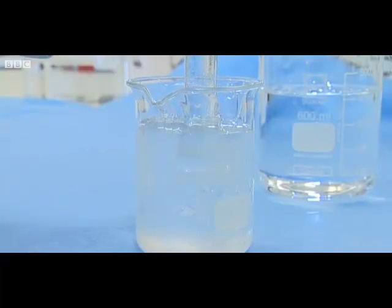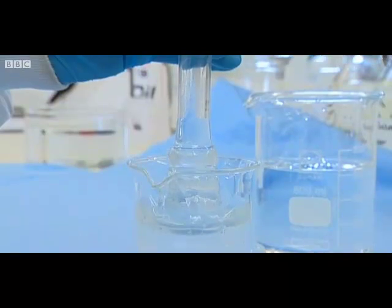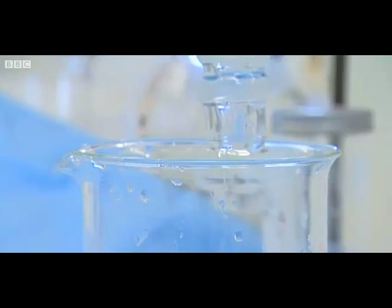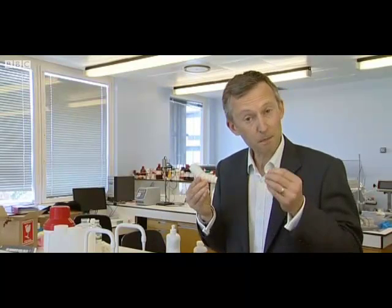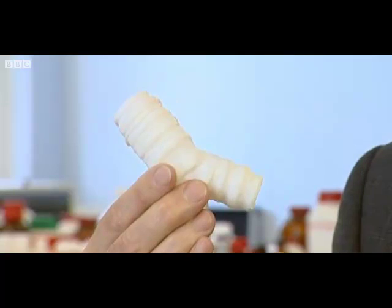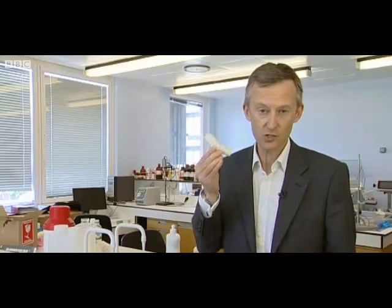This is how the world's first synthetic organ was made — dipping a glass mould into a liquid polymer, which set to create an exact copy of the patient's windpipe. It was created in labs at the Royal Free Hospital in London and then flown to Sweden. Once in Stockholm, the synthetic windpipe was bathed in a solution of stem cells taken from the patient's bone marrow. After just two days, the millions of tiny holes in its surface were seeded by cells. A synthetic body part had become the patient's own.